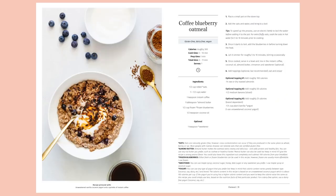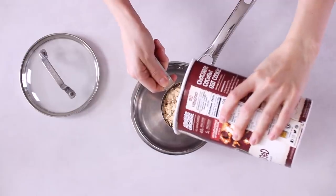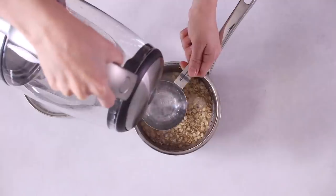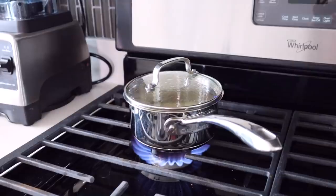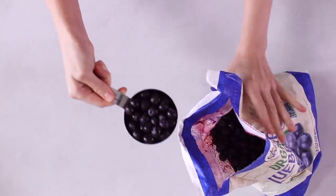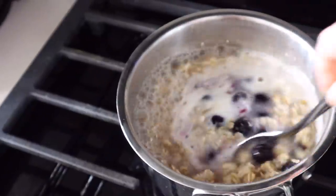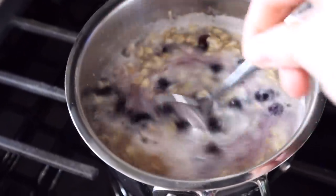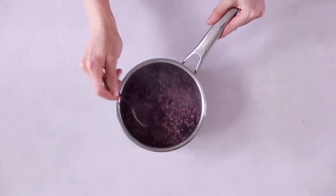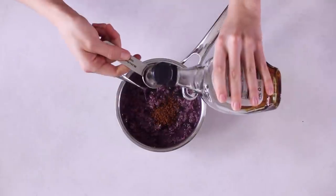I decided to make my coffee blueberry oatmeal from my ebook. It's very easy to make. I add half a cup of oats to a small pot with one and a half cups of water, get that boiling on the stove, then bring it down to a simmer for about 10 minutes. Once it's cooking, I add in half a cup of frozen blueberries. Frozen are usually more affordable, and once it's cooked you can serve it out.